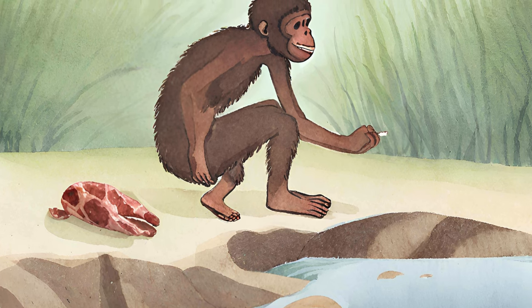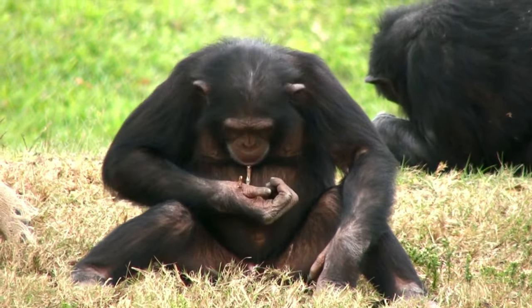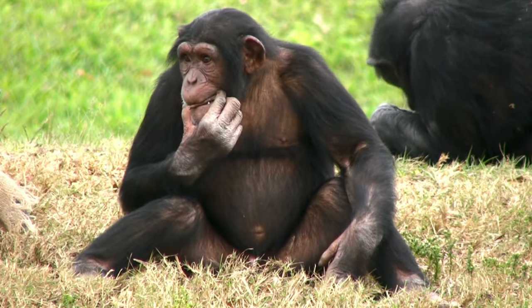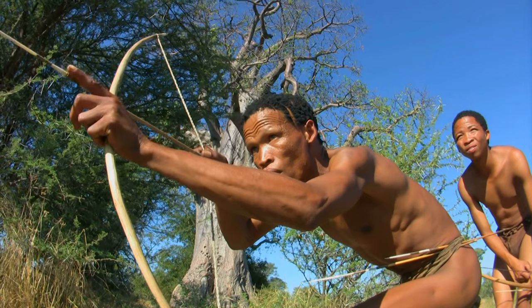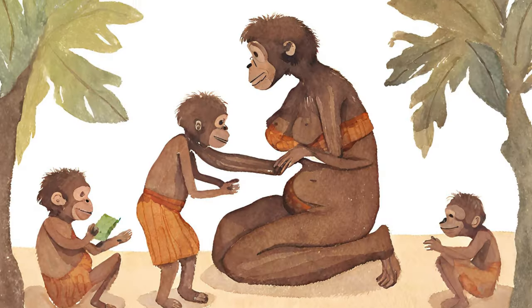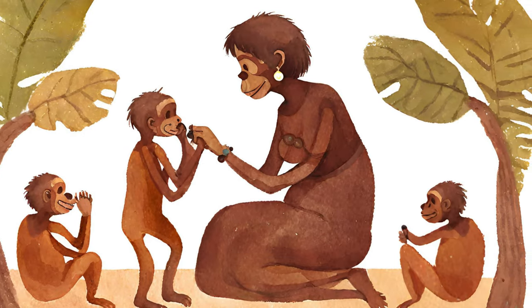Habilis marked a significant cognitive leap in human evolution. While direct archaeological evidence of their plant consumption is scarce, studies suggest that their diets resembled those of modern non-human primates. Recent research challenges the traditional notion of a strict division of labor between males as hunters and females as plant gatherers. The grandmother hypothesis proposes that older females, akin to grandmothers, played crucial roles in early human societies.